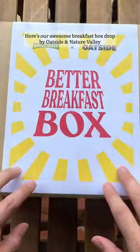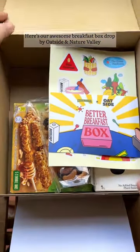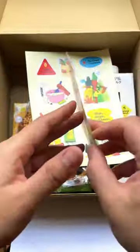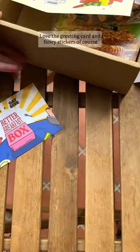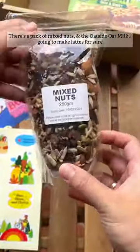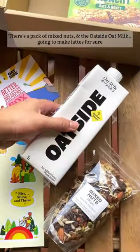Here's our awesome breakfast box dropped by Oatside and Nature Valley. Love the greeting card and fancy stickers of course. There's a pack of mixed nuts and the Oatside oat milk — going to make lattes for sure.